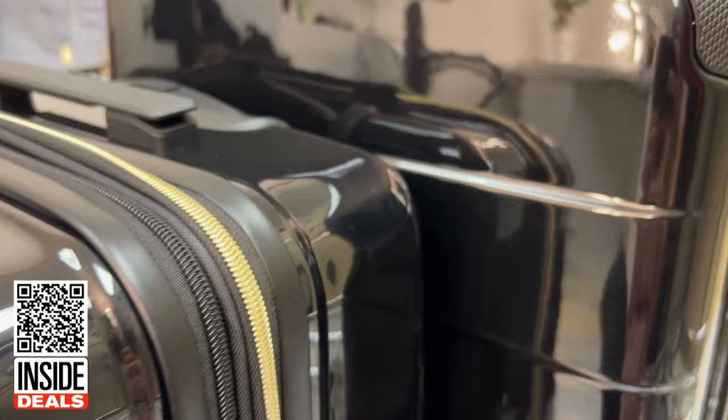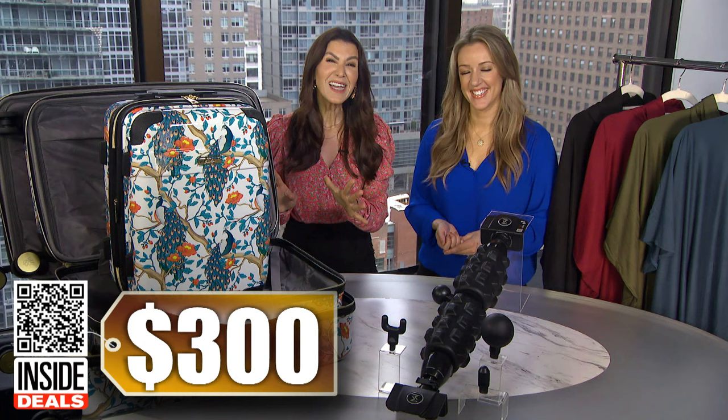It's available in five styles, so you want to order your favorite style today before it sells out — something for everyone. We've seen this set sell for as much as $300, but our price is just $149.99. That's 50% off — big savings there.